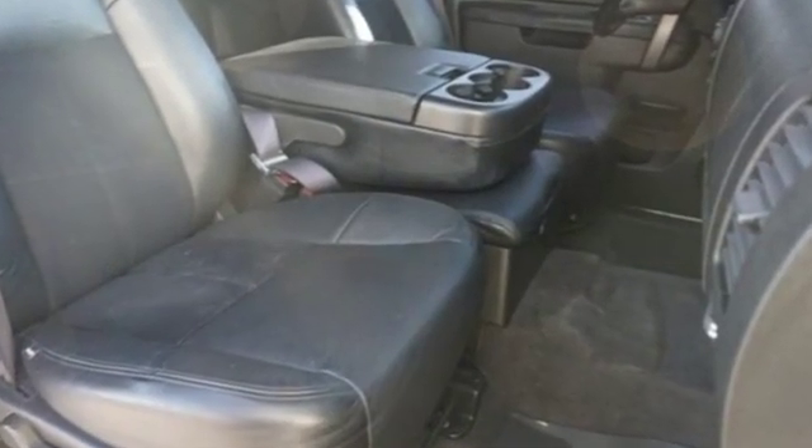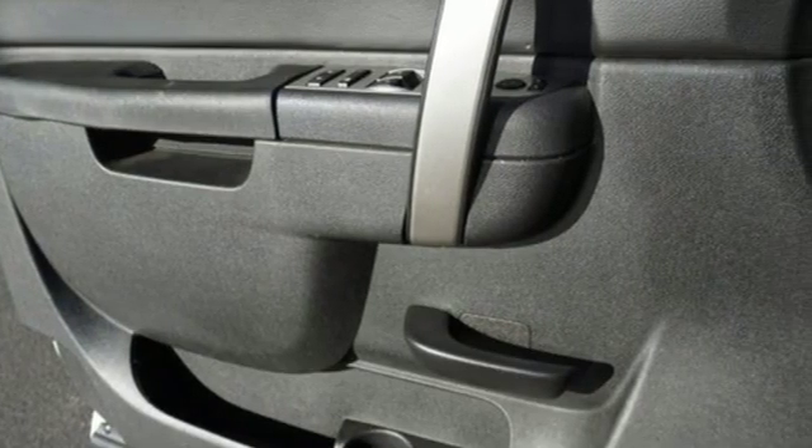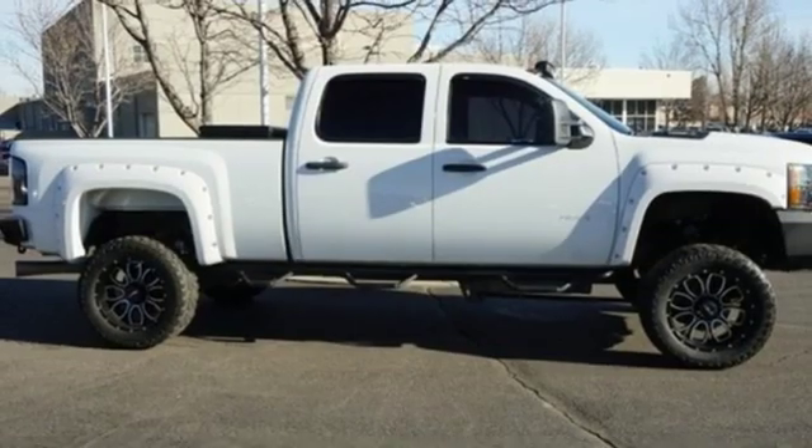It's also conveniently equipped with cruise control, air conditioning, and an AM-FM stereo. With its superb handling, this Silverado is ahead of its class.